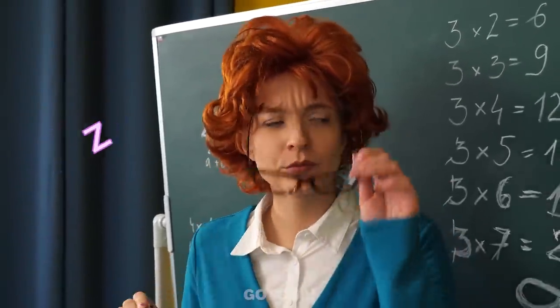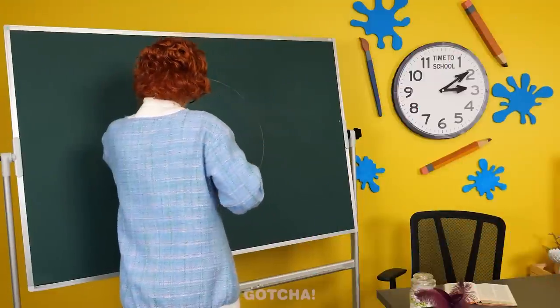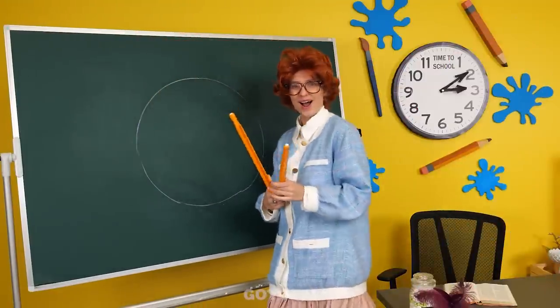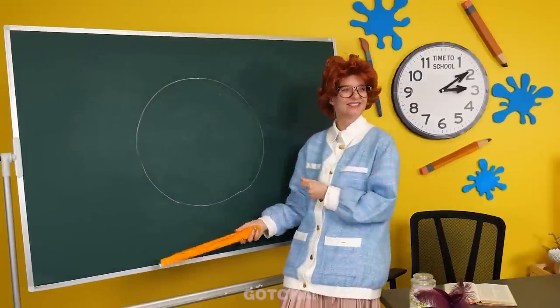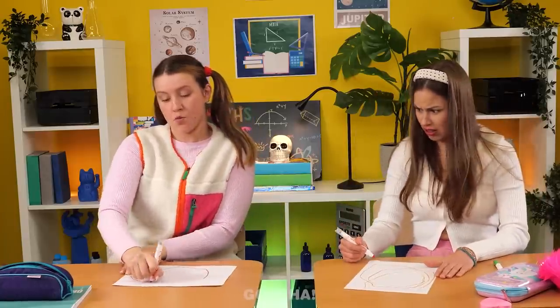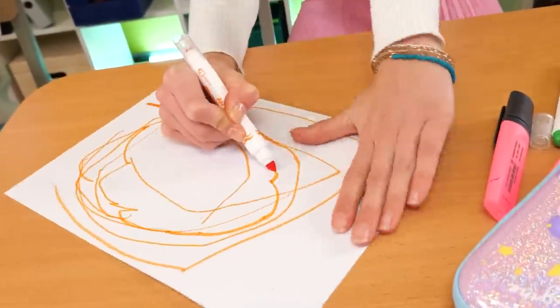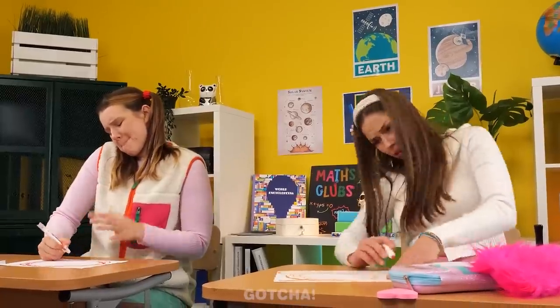The teacher demonstrates how to draw a perfect circle and tells everyone to do the same. There's no way they can draw one on their own — Alice is really struggling, and Avery is no better. Clearly her technique isn't working. If only they had something else to use!